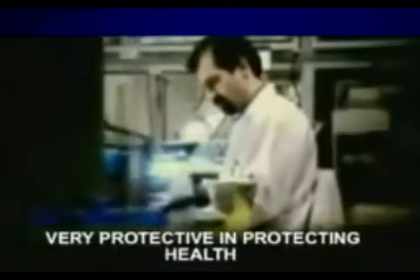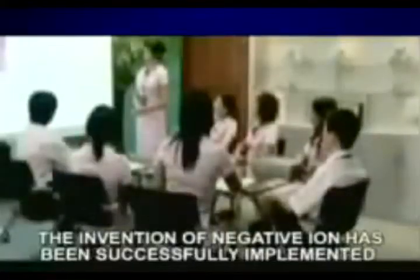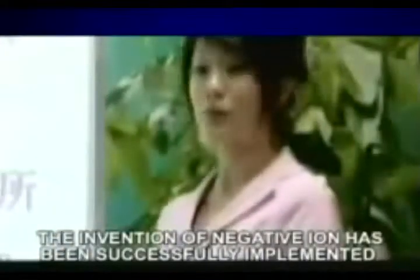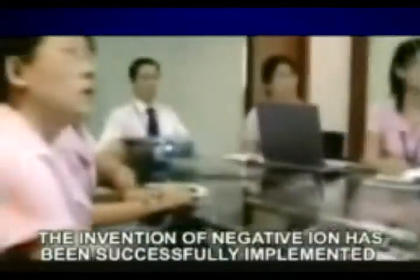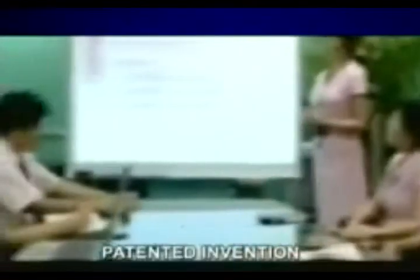Negative ions are very effective in protecting health. Through the hard work over the years with the credibility of Yirlang Technology Company, the invention of negative ions has been successfully implemented into the sanitary pad and is awarded by the country's patented invention.